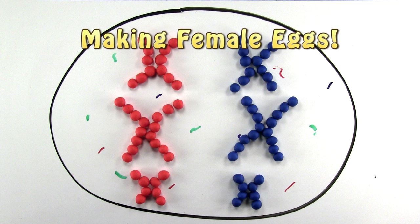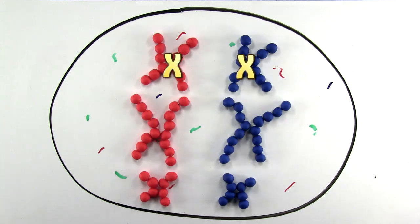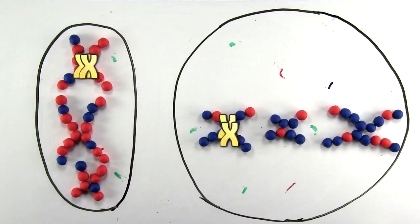In females, making eggs is the same, except for when the cell divides — and also since females are XX and not XY, all cells would only have the X chromosome.